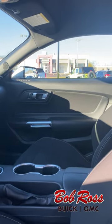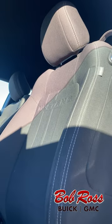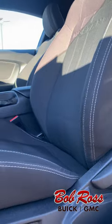It is also equipped with the Safe and Smart Package.